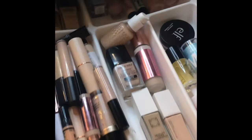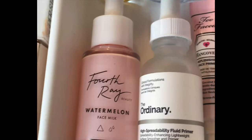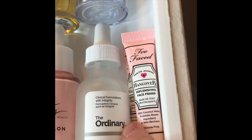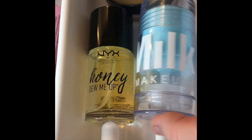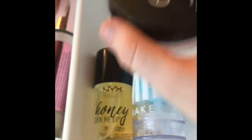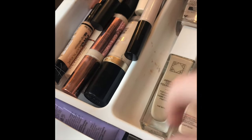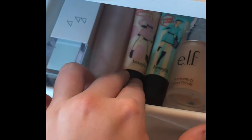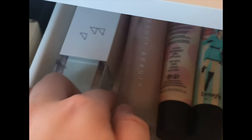Starting off with the first drawer — foundations, concealers and primers. For primers I have the Fourth Ray Watermelon Face Milk, The Ordinary High Spreadability Fluid Primer, mini Too Faced samples from the Glamour Beauty Festival, the NYX Honey Dew Me Up Primer which is the best, the Milk Makeup Cooling Water, and the ELF Party Primer. I also have the Becca Prismatica (two of those), ELF Poreless Primer, ELF Illuminating Primer, two Benefit Porefessional primers — one Pore and one Pearlfessional. Then I have the Fenty Beauty Soft Silk Primer, which I really like but can be a bit drying, and the OFRA Cool as a Cucumber Primer.